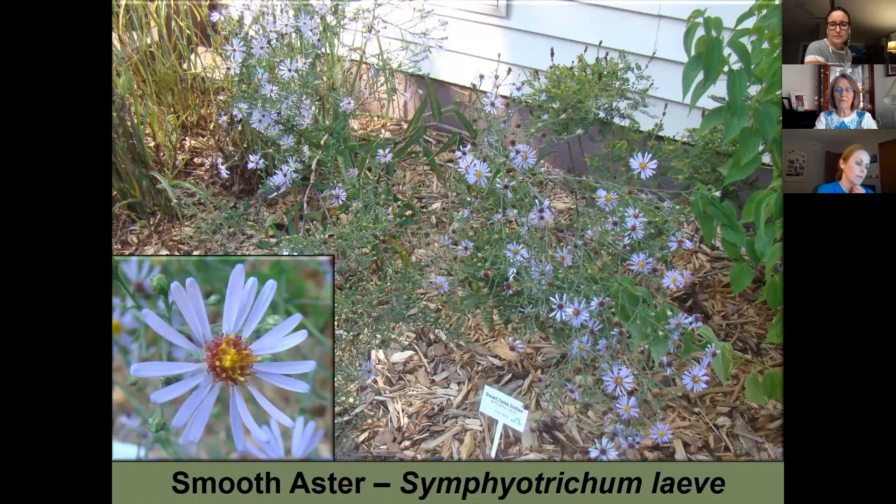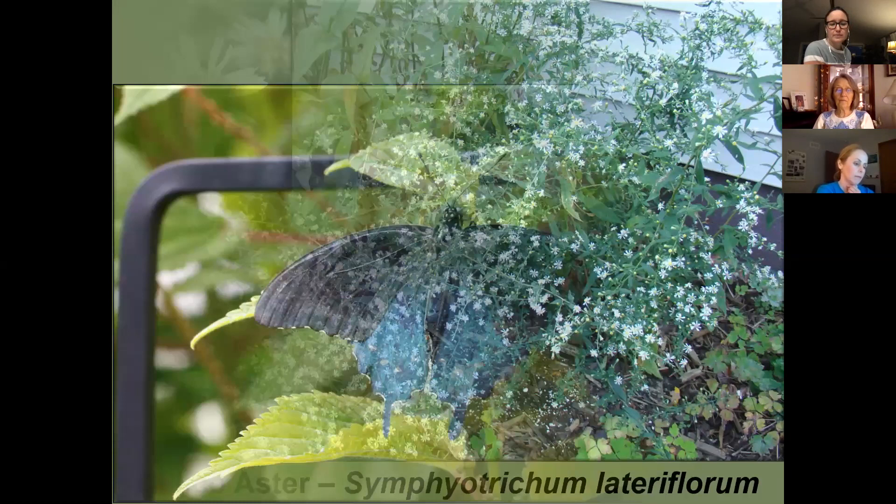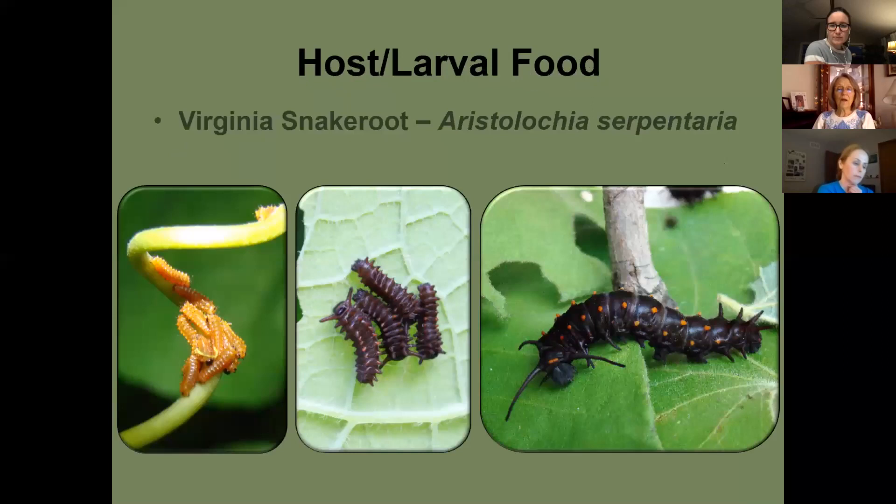The pipevine swallowtail also lays a cluster of eggs. In Michigan, Virginia snakeroot — one of its host plants — is a protected plant. These caterpillars feed communally when little and then become solitary feeders when larger.